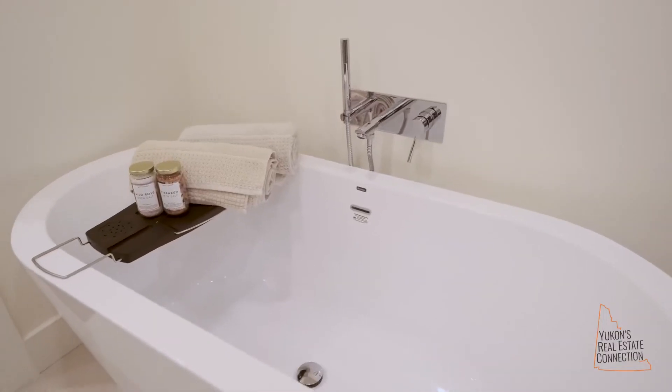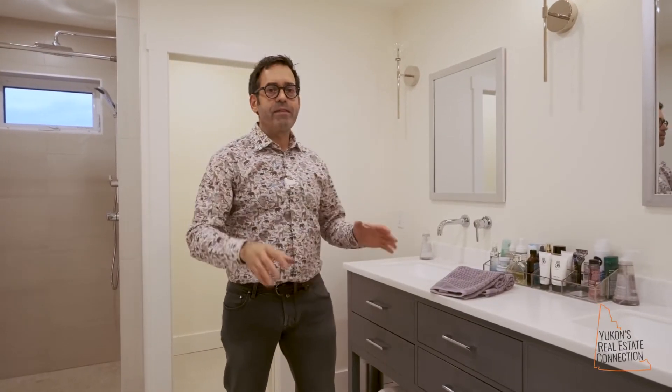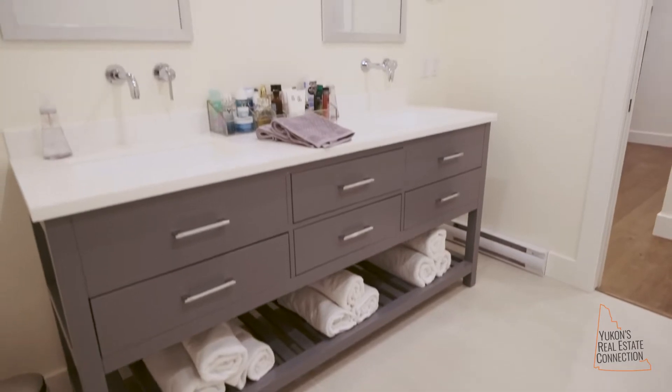So excited to show you this. It's got the five-foot soaker tub, which is a masterpiece in itself. You're going to love the shower — giant rain shower head, a water closet with a separate exhaust fan, and then this dual vanity. This is going to get you ready for your day with energy and excitement.